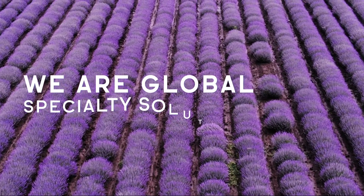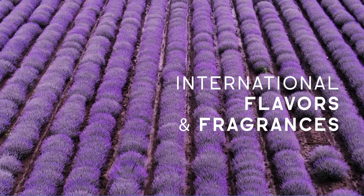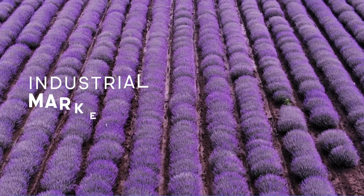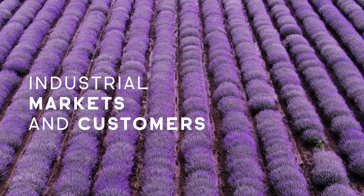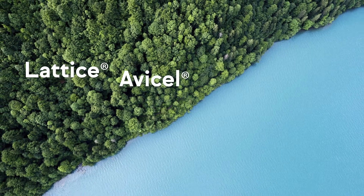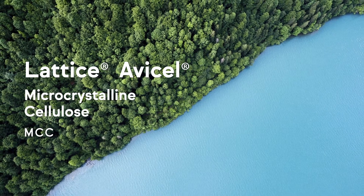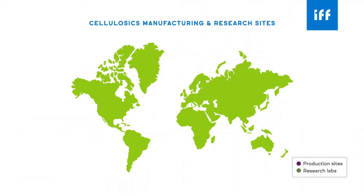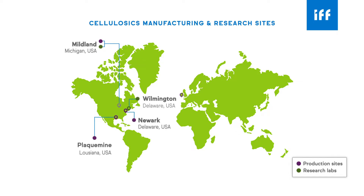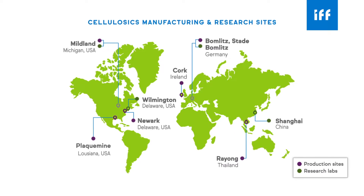We are Global Specialty Solutions, a business of International Flavors and Fragrances solely dedicated to serving industrial markets and customers. One of our core product offerings is Lattice or Avisel microcrystalline cellulose, also called MCC. IFF is the world's largest global supplier and technology leader for MCC. We have three production sites and several regional application laboratories to serve and support our customers globally.